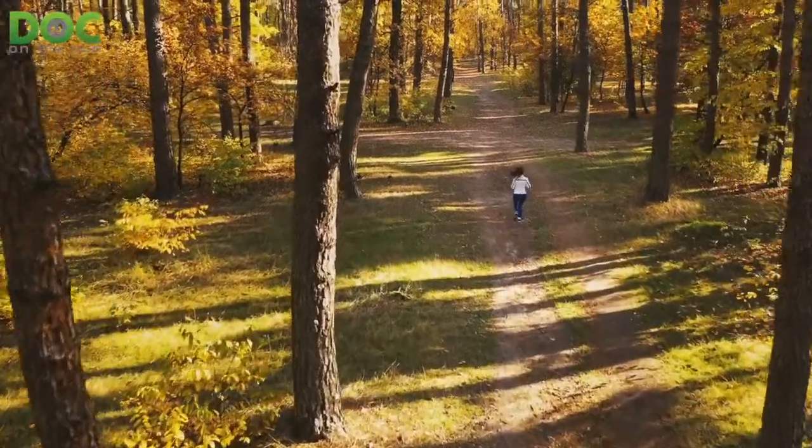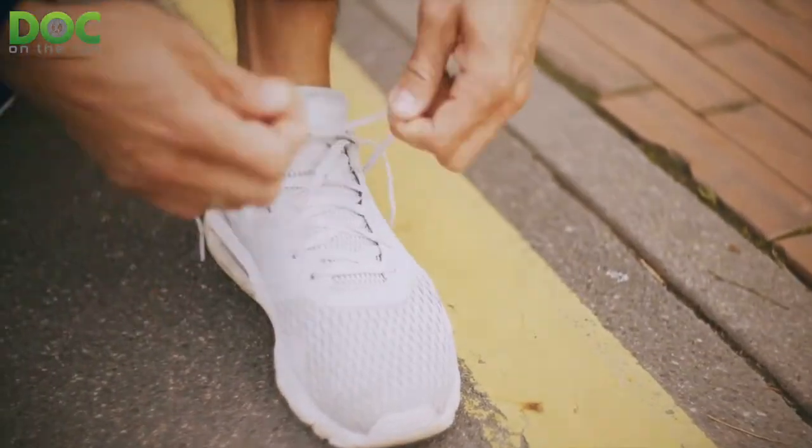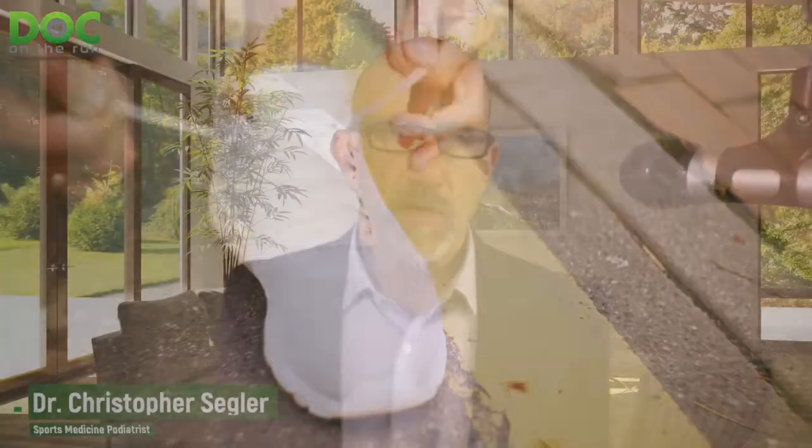If your feet happen to sweat a lot and you're doing long runs, it may be really helpful to do something as simple as change your socks halfway through your long run. If you're running 20 miles, it's not going to kill you to stop for a couple of seconds and change into a second pair of socks. That will immediately remove all the moisture the socks have absorbed and give you a fresh pair to draw more moisture away from your feet so you don't develop too much moisture leading to a blister.